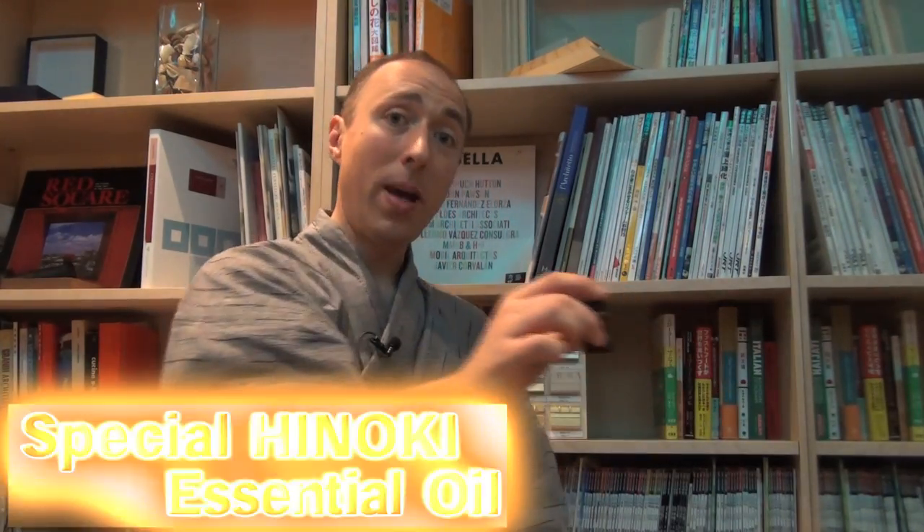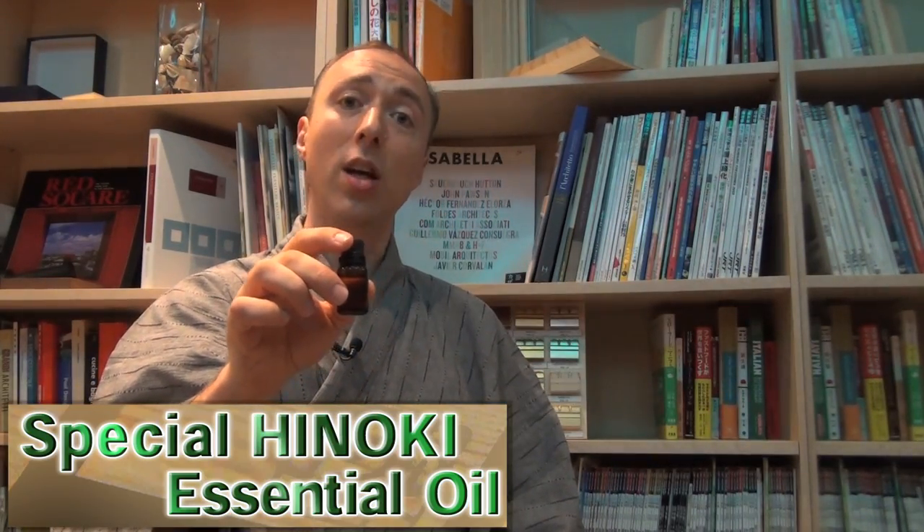Let me introduce the project I'm working on and that I'm looking for your support on. I would like to develop this special Hinoki essential oil.